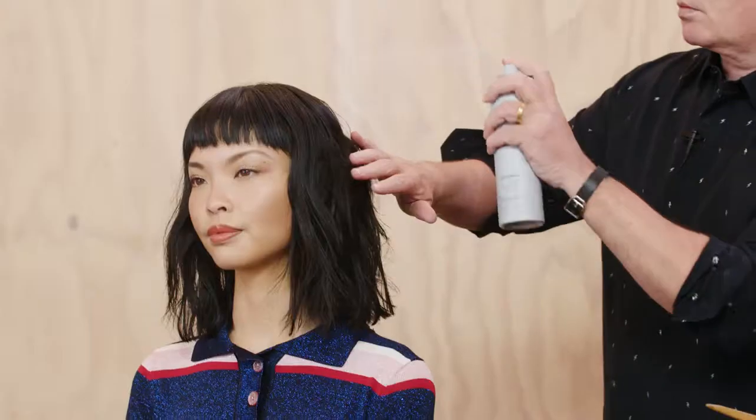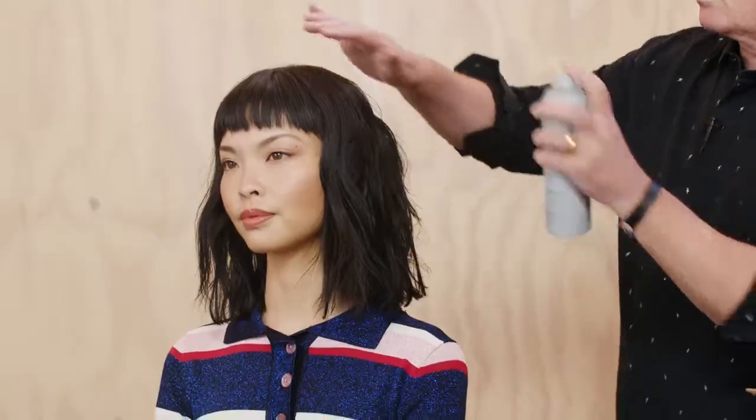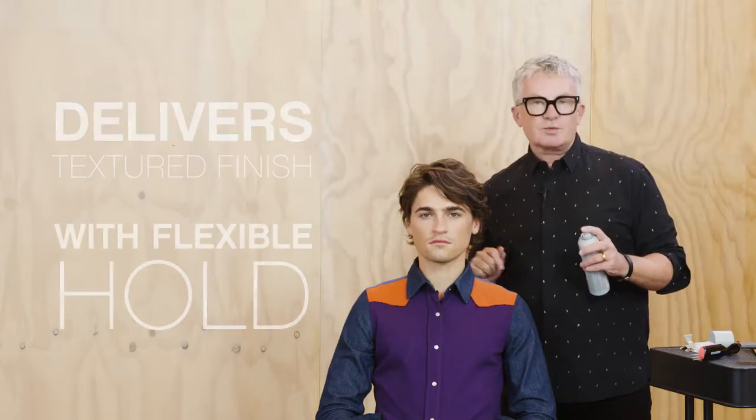Touchable won't wear your hair down — it'll add a natural texture with a satin finish. Regardless of your hair shape or length, Touchable will deliver that coveted textured finish with a flexible hold.